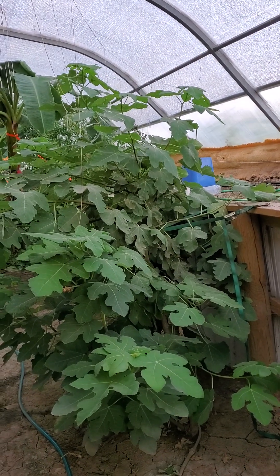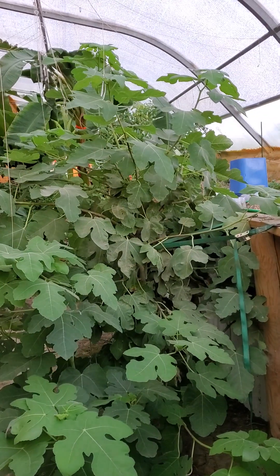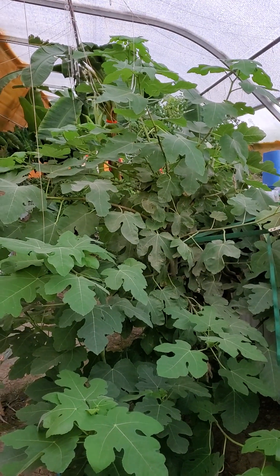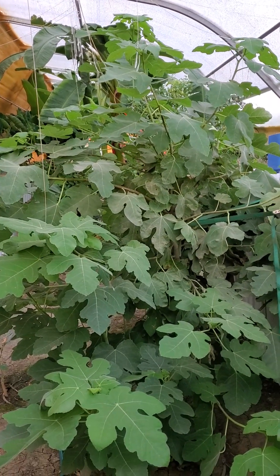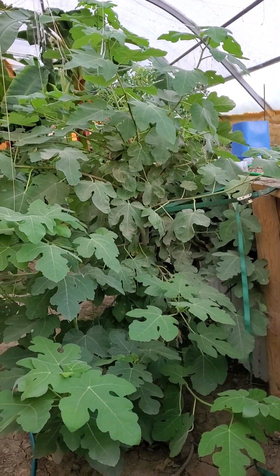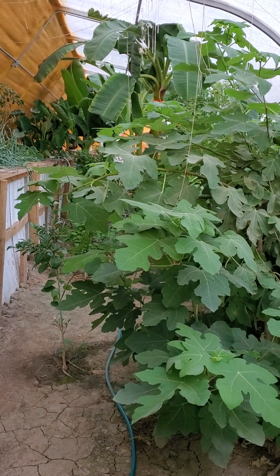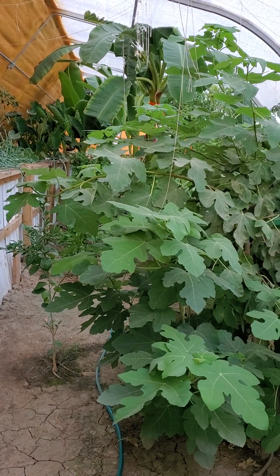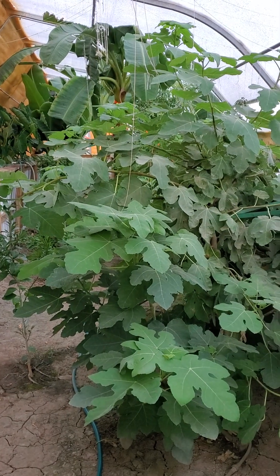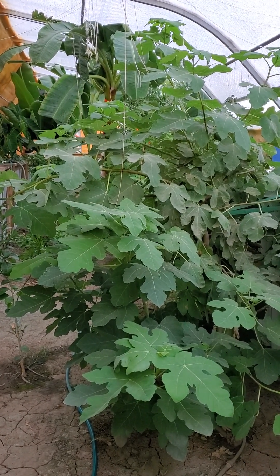The fig tree is looking good except it's actually been getting blown quite a bit, so it looks like my brother-in-law put a tie-down on to keep it a little more straight. It works as a bit of a wind block for the other trees, so I guess that's alright. The fig is the tree I'm worried about the least.